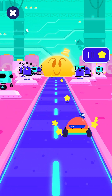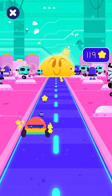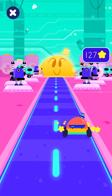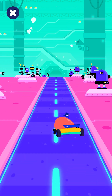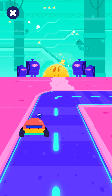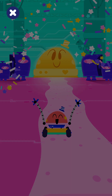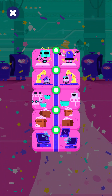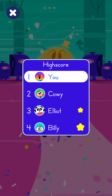Collect those stars! We made it! Wow, look at how far you've come! Hello! Thank you.